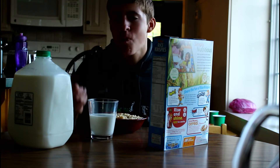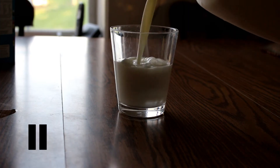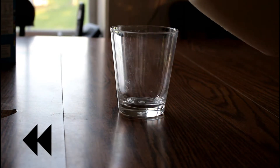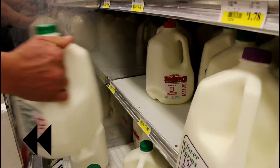But the problem is that most people today don't know where their milk comes from. So let's stop for a minute and take a look back — way back, almost three years — to see what really happened to create the milk that's in your fridge right now.